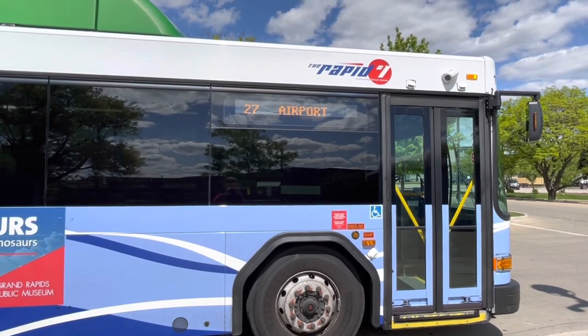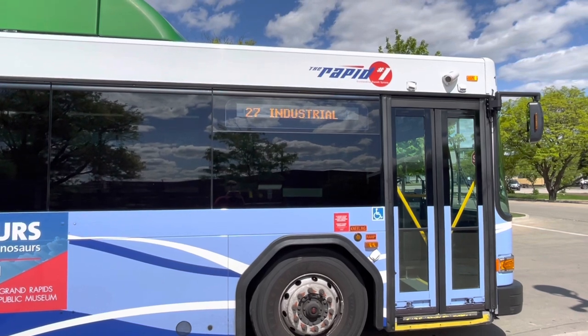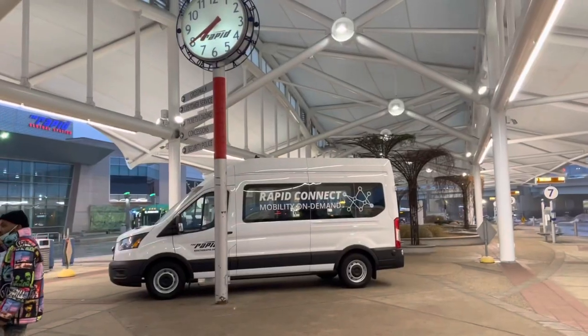The airport used to be connected to the Woodland Mall in GR by bus route 27, used to be called route 17, was rerouted to 27. Five or six times a day the 27 still stops at the airport, but the rest of the day passengers have to use the Rapid Connect service.